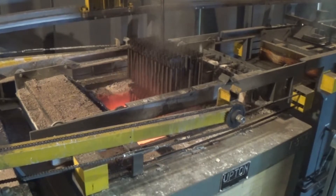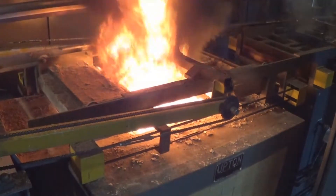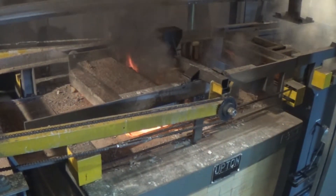With load transfer times under 12 seconds and a controlled quench media, you receive quality parts with minimal distortion.